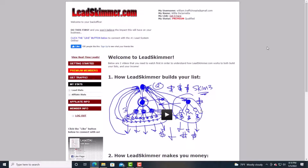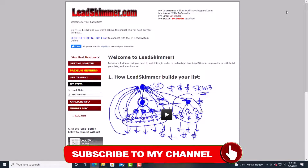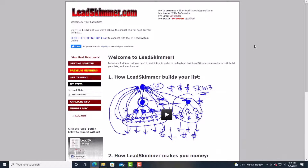Before you go into the training, I would like to show you a lead capture system that has really grown my email list. It is called Lead Skimmer and I'll have a link below.